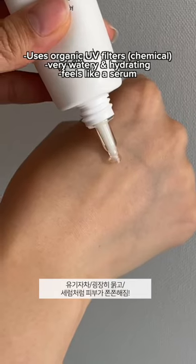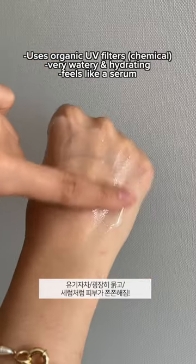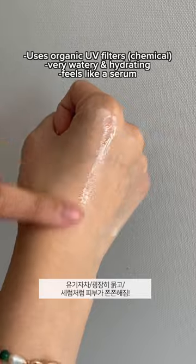Next, my personal recommendation, Dr. Seurgoa, has a very fluid texture and feels like a serum almost. And it really adheres well onto the skin.